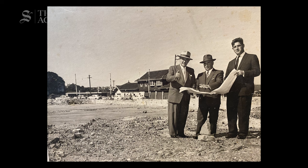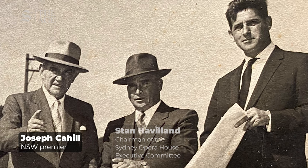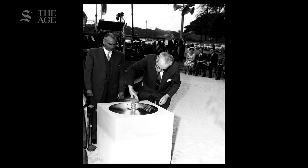This is where it all began, among the rubble in early 1959 when the Fort Macquarie Tramshed was detonated to make way for the new cultural centre. Here's Premier Joe Cahill on the day building started on March 2, 1959.